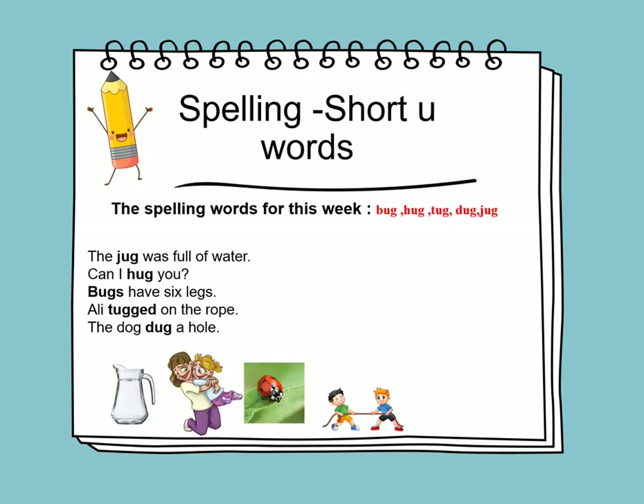In spelling, we will learn about the short U words. The spelling words for this week are bug, hug, tug, dug, and jug. Remember that the sound of short U is A. Now let's learn to use these words in sentences.